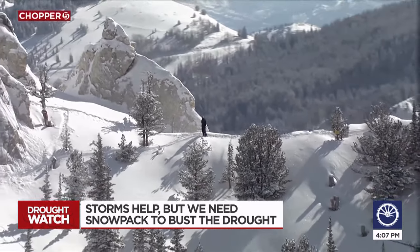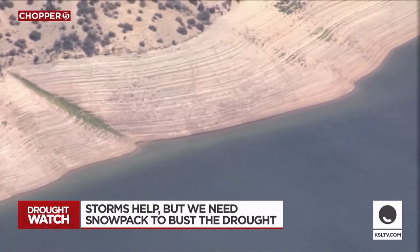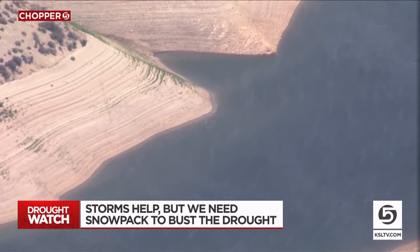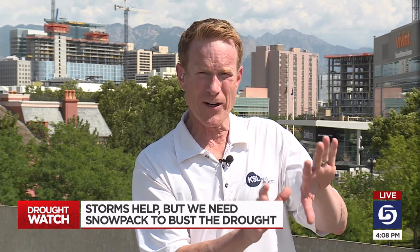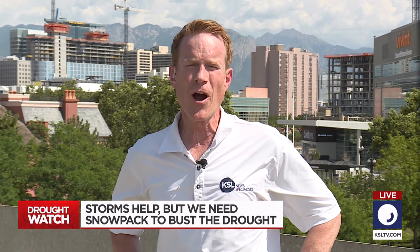If we don't get above-average snowpack this coming winter, it will get worse. We could be looking at reservoir capacity at a statewide level in the 15 percent range or worse by the end of next summer. And that's why it's so important to turn off the outside watering when we get a storm like we've just had. We should all skip our next watering day so that we can keep that water in storage, because we are going to need it.